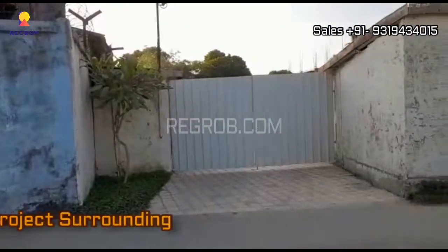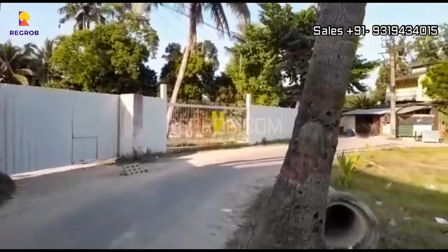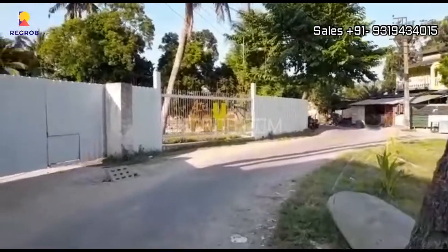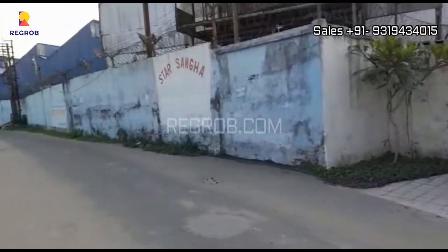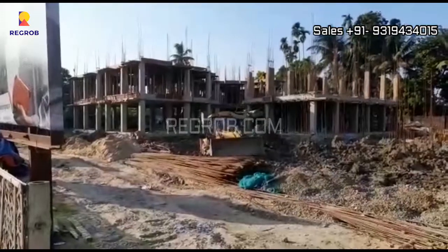Here you can take a view of the project surroundings. Before moving further, subscribe to this channel for the latest real estate videos and updates. For pricing and other details related to this project, you can check the description box below, or put your queries in the comment box and we will be happy to assist you.